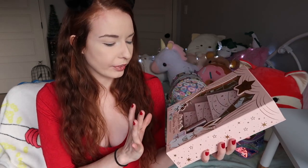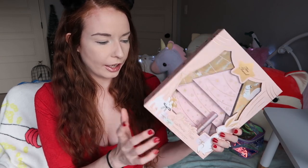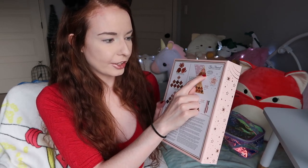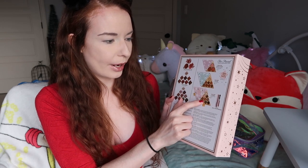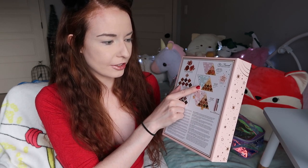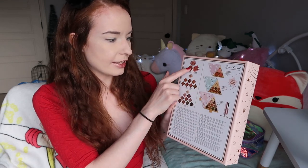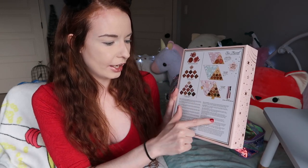I grabbed it looking for an eyeshadow palette, but when I got home I was like, oh cool! There's three different parts and a mini mascara. I already have a big version of this but it's awesome to have travel size items. On the back, the top part is highlighter, bronzer, and blush. Then there's two eyeshadow palettes — the middle one has eight exclusive shades and the bottom one has ten exclusive shades.